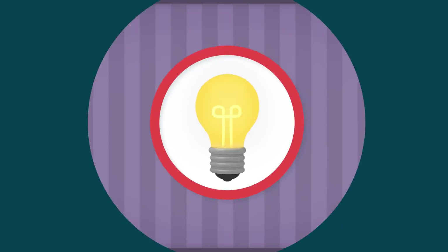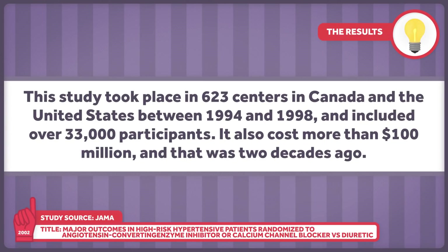This study was enormous. It took place in 623 centers in Canada and the United States between 1994 and 1998 and included over 33,000 participants. It also cost more than a hundred million dollars, and that was two decades ago.